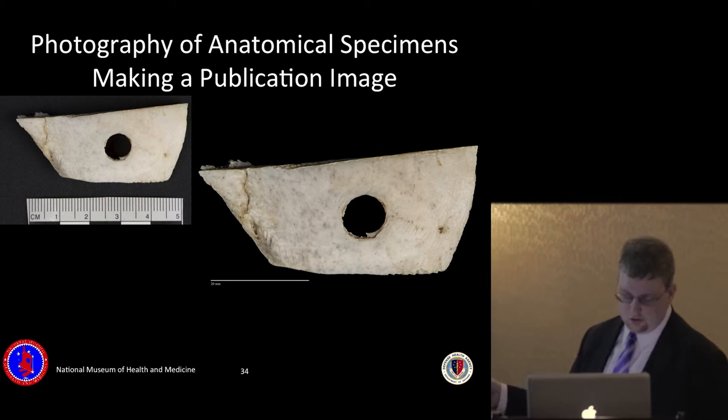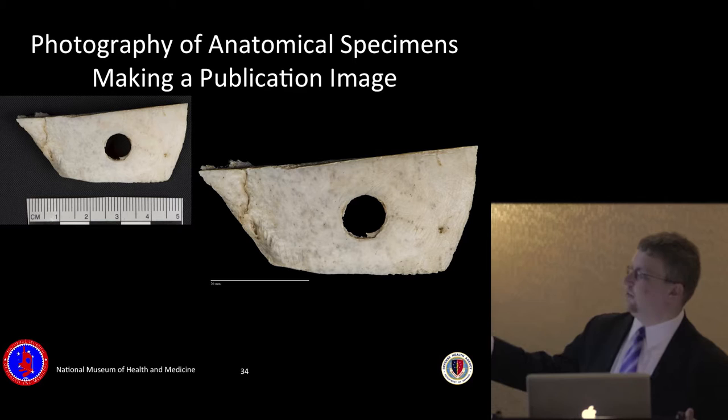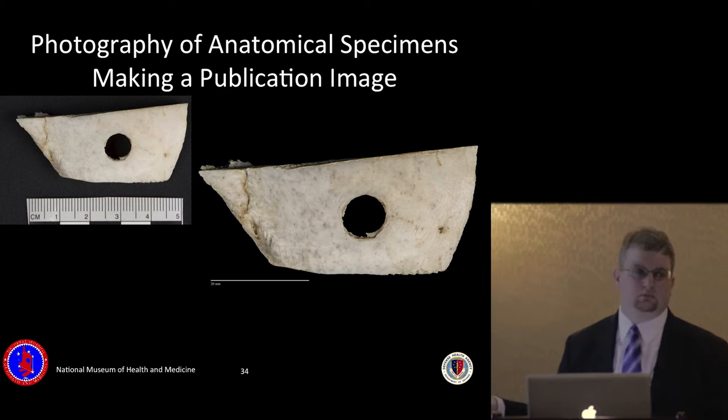The image on the left is the condition image — used for cataloging to record the state of the bone specimen on a specific date. The image on the right is what we would publish for a journal or conference. We would almost never show the condition image in any setting other than internal or when teaching how we make our imagery.